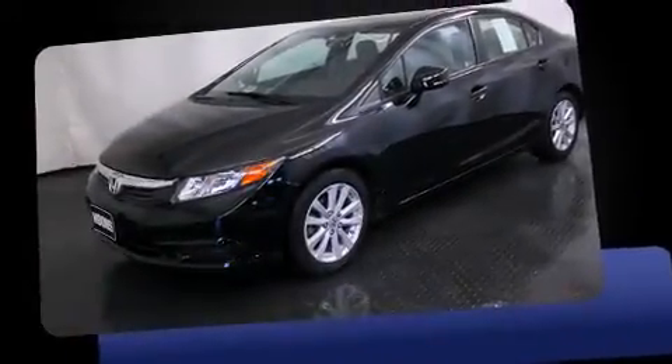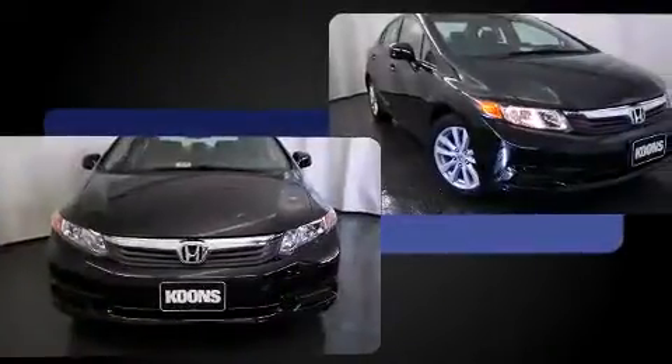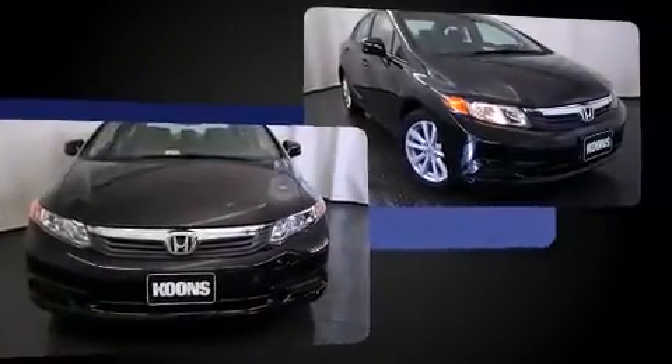Sensibility and practicality define the 2012 Honda Civic. This four-door, five-passenger sedan still has less than 25,000 miles. It features an automatic transmission, front-wheel drive, and a 1.8-liter four-cylinder engine.